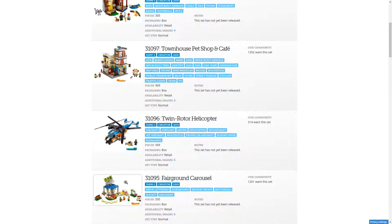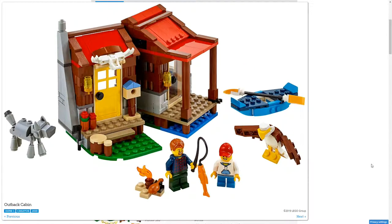We're going to start at the top. This is the Outback Cabin. It's not my least favourite, but it's not my favourite. It's a nice set overall — there's nothing I specifically dislike about it. It has a kayak, eagle, dog or wolf, a nice cabin, little campfire. I like that they built those instead of using pre-made pieces. With Creator, it's always brick-built, which is nice. So yeah, a nice build. I might get it depending on the price.